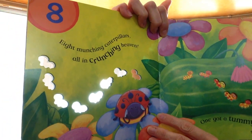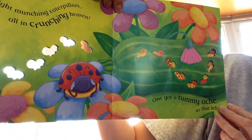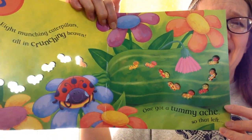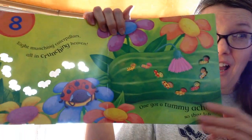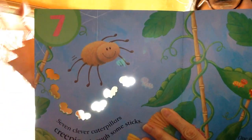8 munching caterpillars, all in crunching heaven. 1 got a tummy ache. Ooh. So that makes — 10, 9, 8. If we're counting backwards, what comes next? 7.